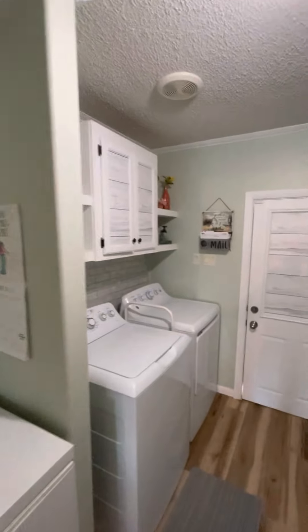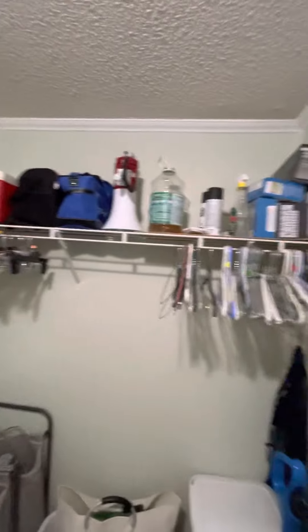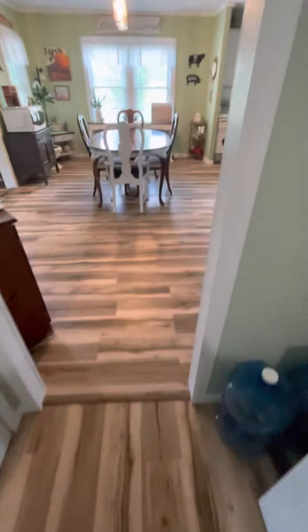Redid the utility room. Repainted all the walls, put these cabinets in here, put this rack in, and put all the new flooring down.